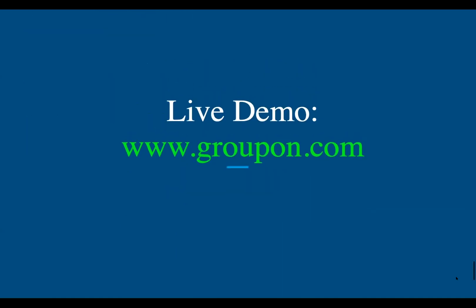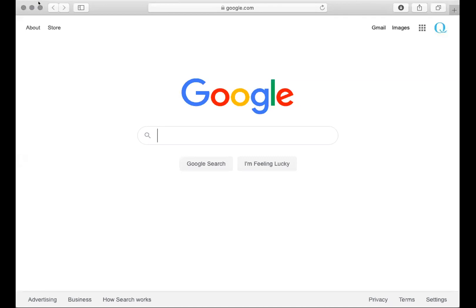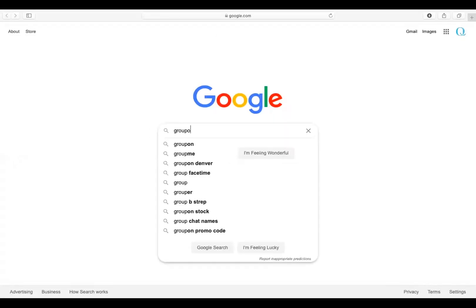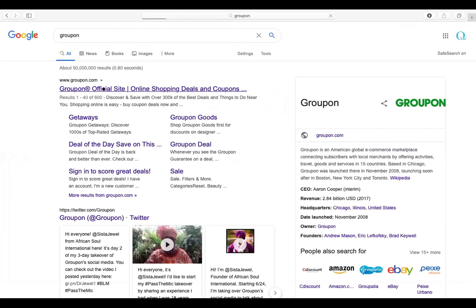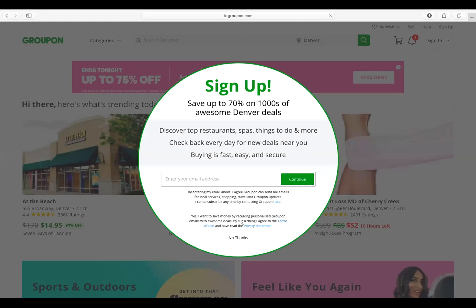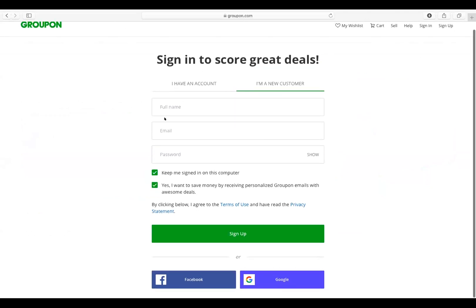Which now I will show a live demo. I'm just going to type in Groupon and go to the first site that comes up — it's usually the right one. So like I mentioned, here it will say sign up, but a better way to do this is by clicking no thanks and clicking the sign up over here. I'm not going to sign up, but this is where you would.